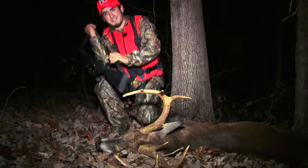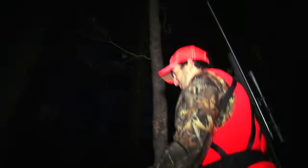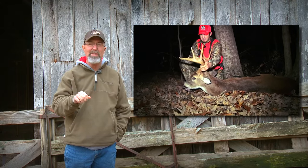Seth reminded Aaron he'd dragged a doe out for him earlier in the year, so it was time to pay him back. Aaron and Seth provided another great action-packed hunt. Now it's Seth's turn while Aaron will be filming — another adventure to look forward to.